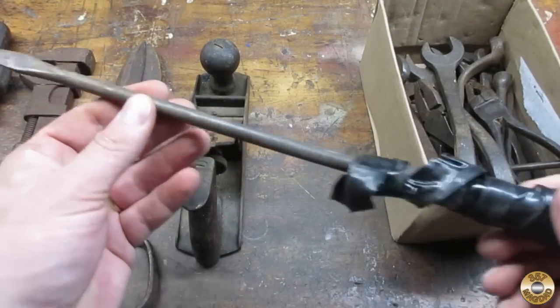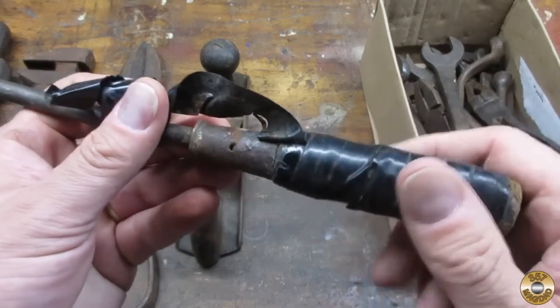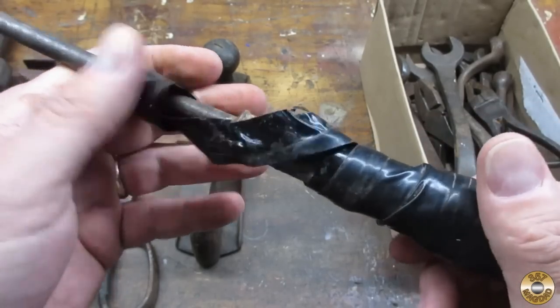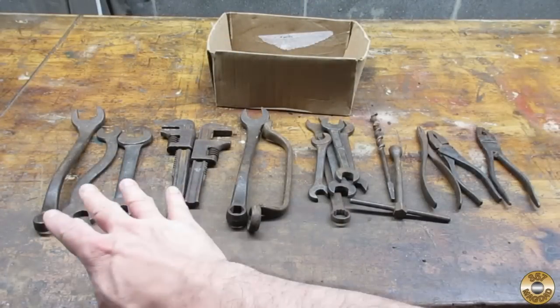This screwdriver has obviously seen better days. I took away enough of the tape just to see if there were any markings on the ferrule and I didn't find any. Here's everything that was in the box; I'll start from left to right and end with the interesting pair of pliers.